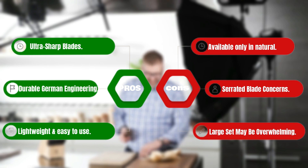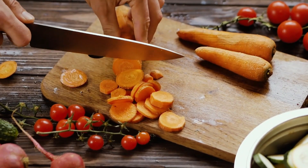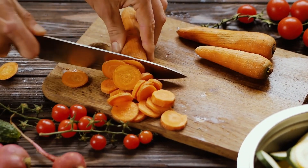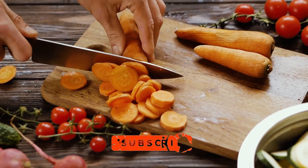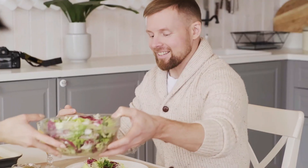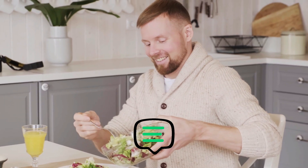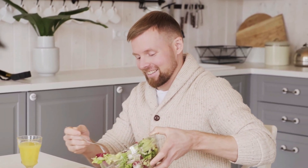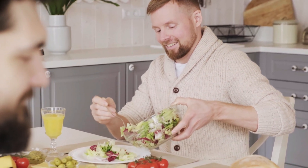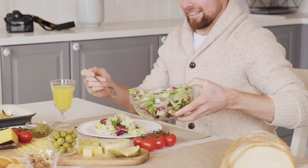And that's a wrap for today's exploration into the world of kitchen essentials. If you enjoyed learning about the best cooking knives, make sure to give this video a thumbs up and hit that subscribe button so you never miss out on our culinary adventures. Drop a comment below and let us know which knife caught your eye, or if you have a personal favorite that didn't make our list. Thanks for joining us today — until next time, happy cooking and stay sharp.